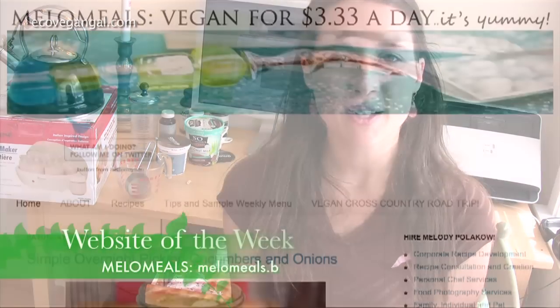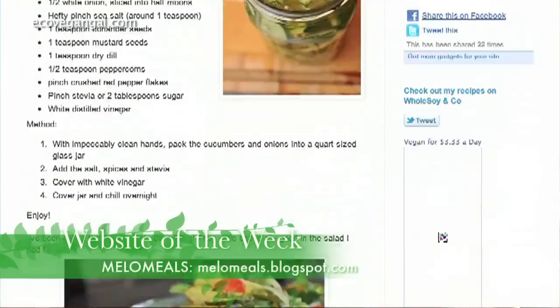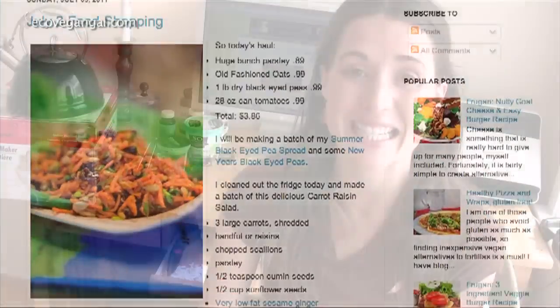Website of the week is Mellow Meals. It's a whole website where they show you how to make vegan food for $3.33 a day. So anyone who says that eating vegan is expensive will be totally proven wrong once you visit this website. Of course some things might not be organic as a compromise, so you'll have to adjust based on your own budget. But especially if you're starting out as a vegan or if you don't have a lot of money but you want to eat healthy, this is a really great resource.